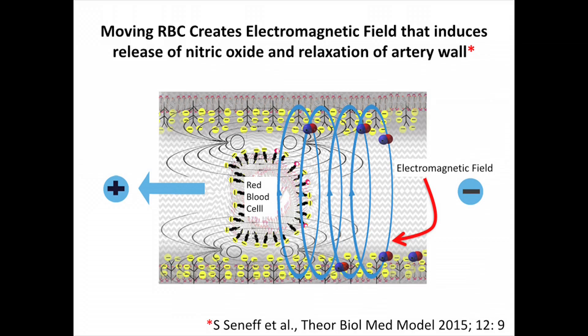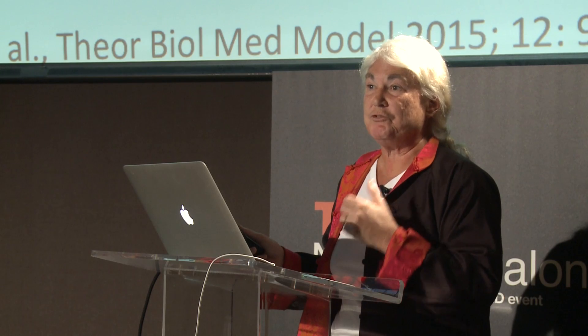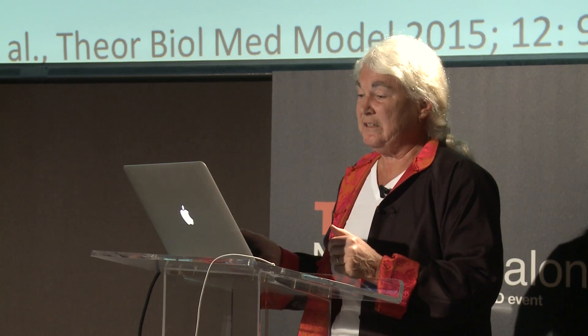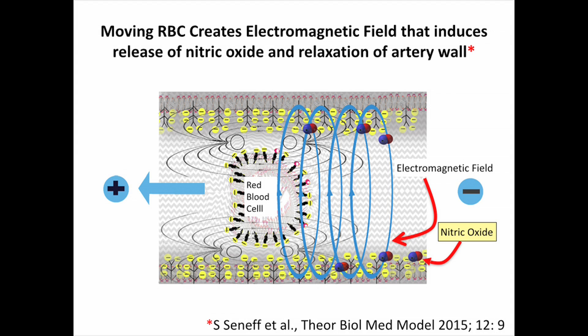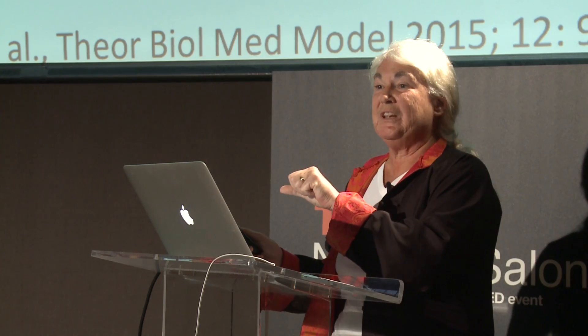Here's a schematic from a paper I've written with colleagues. When you think about a negatively charged red blood cell moving through a region, that's going to create an electromagnetic field, and the body can use that as a signal — and in fact it does. The wall of the capillary and of the arteries releases nitric oxide, which is very important in the blood because it relaxes the muscles and allows blood to flow. As the red blood cell moves, it triggers the release of nitric oxide, which encourages further movement — a really interesting process.